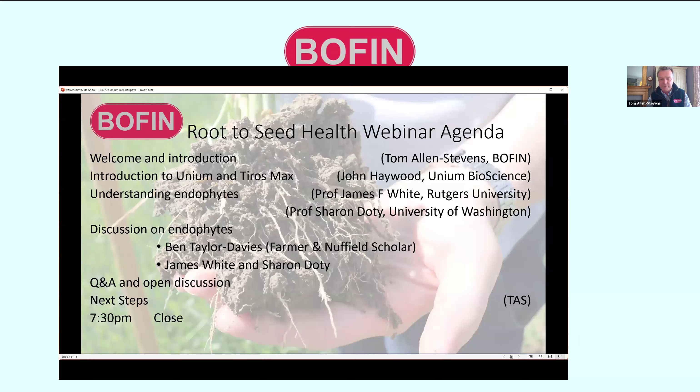We'll close off with some next steps. We're due to close this webinar at about 7:30. It will be recorded and a link to the recording will be distributed, probably tomorrow morning. If you miss it, just get in touch with Sky and we can send you a link to the recording after the webinar.